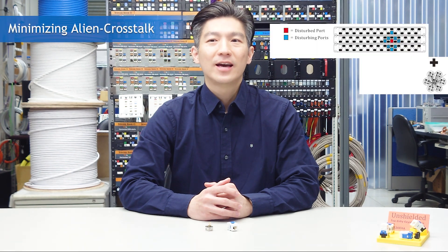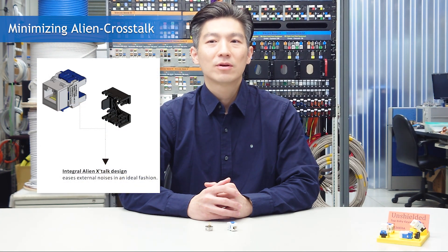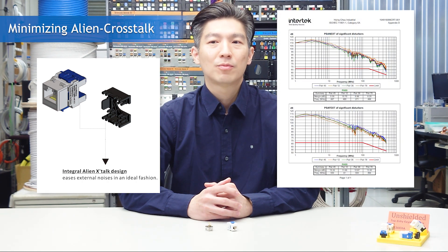For CAT-6A, alien crosstalk is always difficult to overcome because it cannot be canceled with DSP from the equipment. The integral anti-alien crosstalk design effectively relaxes external noises to the standard tolerable limit.